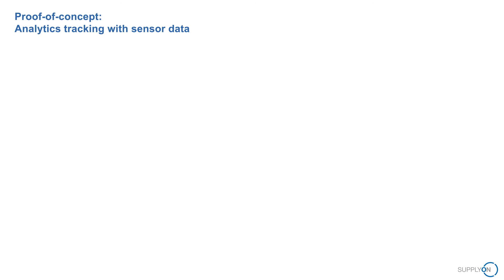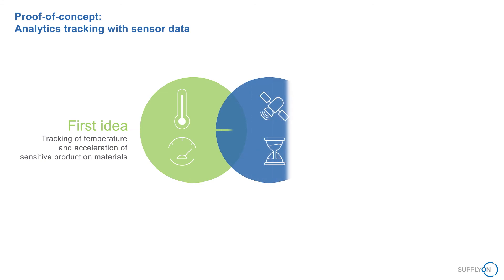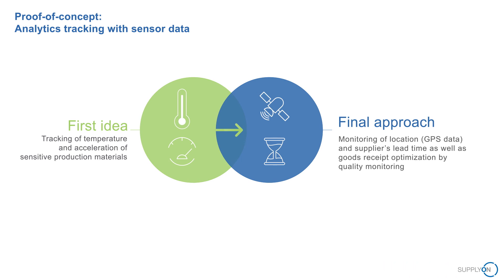Lessons learned: in order to ensure a successful project, a project team with a clearly defined project goal is essential. At the same time, it is also paramount that the team remains agile during the short 90-day project period in order to sharpen the project objective and, if necessary, adjust it.